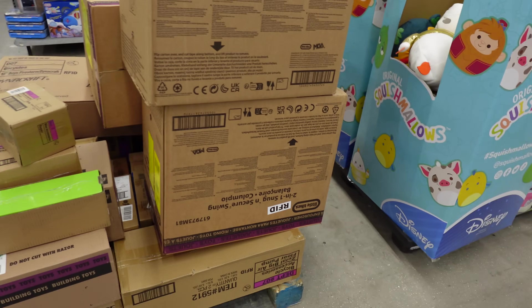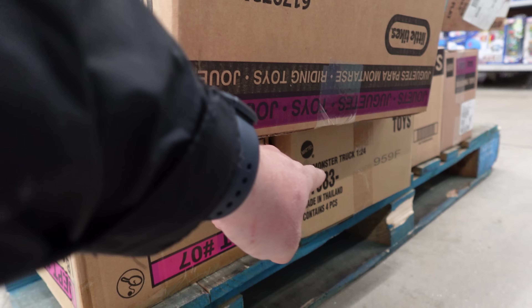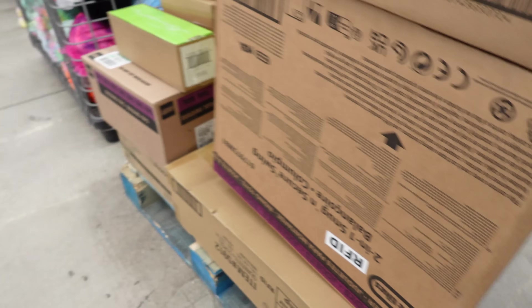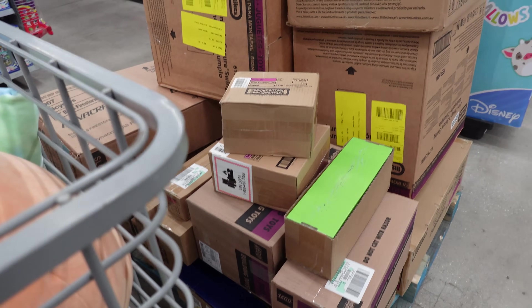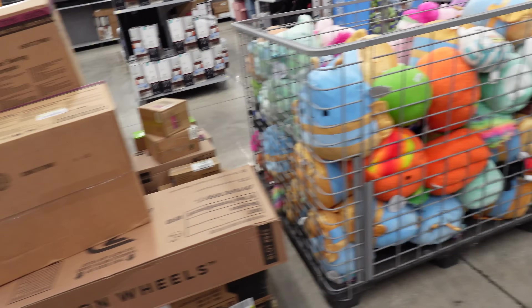We're at our second Walmart tonight. I know I didn't film the first one — I had them just getting the Hot Wheels and they have a dump in the back. The lady told me to come back in the morning because they're going to put it out tonight, so you guys will see that. We'll see if we get into that dump in or if we get beat. We're at our second Walmart. Here is a pallet — all I see on this pallet is 1/24 scale Hot Wheels Monster Trucks. Doesn't really look like there is anything else on this pallet. Let's go around this way to the Hot Wheels aisle.